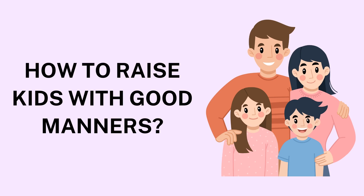9. Set Clear Expectations. Children need to know what is expected of them to develop good manners effectively. Establish clear guidelines for behavior at home, in public, and at social gatherings. For instance, explain that it's polite to greet guests and offer a smile or a handshake. When preparing for outings, remind them about specific behaviors, like not speaking loudly in certain settings. Reiterating these expectations regularly will help children internalize them.